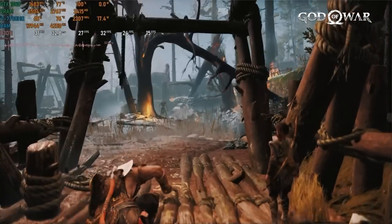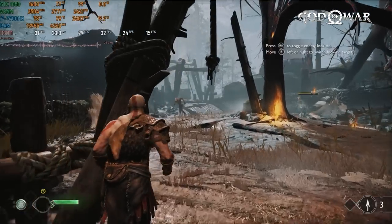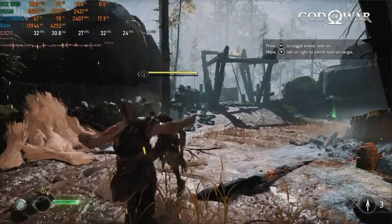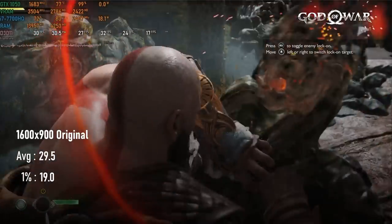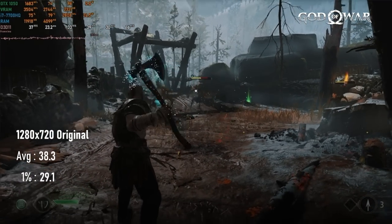God of War, on the other hand, did not go well. 1080 anything was a write-off, and even dropping to 900p original started well enough but didn't stay that way. Averages were an acceptable enough 29, but lows dropped into the teens. Dropping resolution to 720p brought it up to a near-constant 30 FPS.